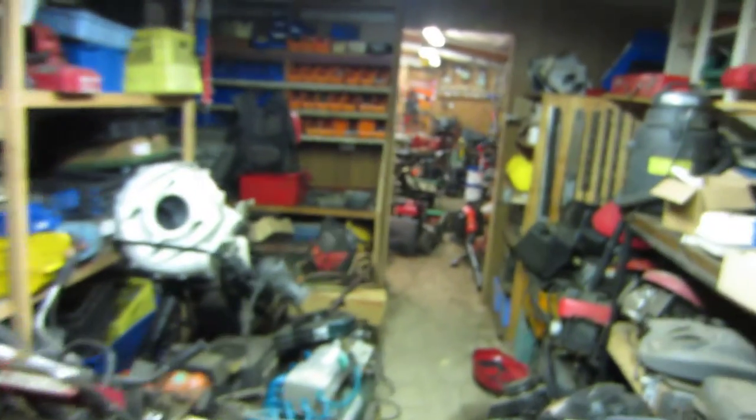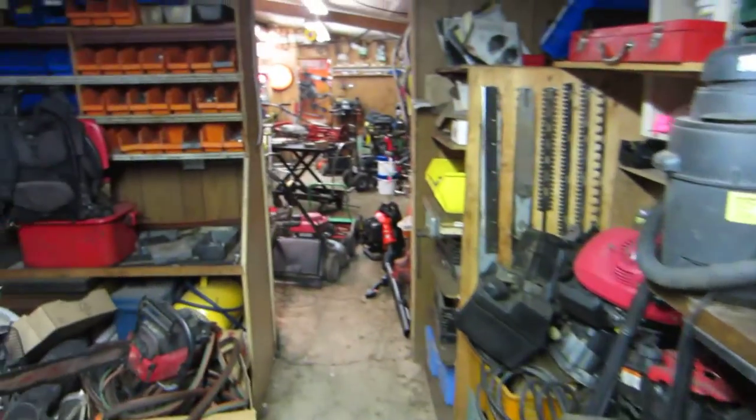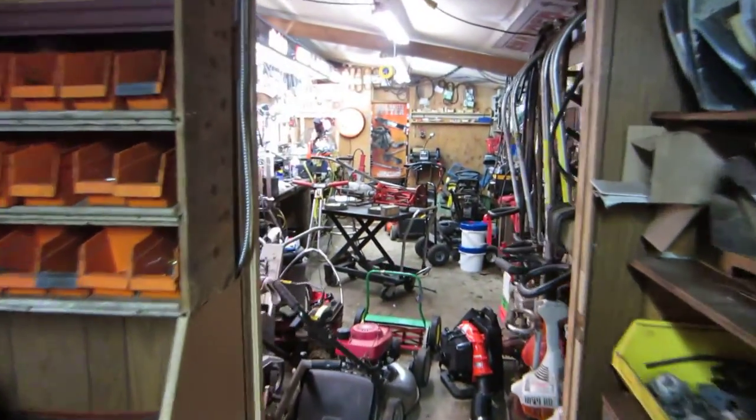I got a bunch of compressors I'm gonna put together and deal with. Anyway, just to give you an idea of the place — that's sort of where we're working this year, getting this thing all tidied up and pretty. Thanks for watching.